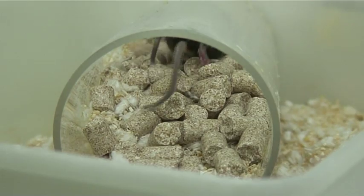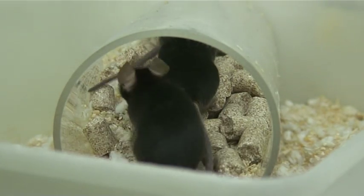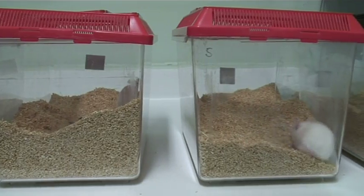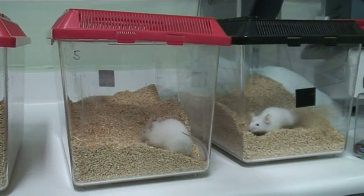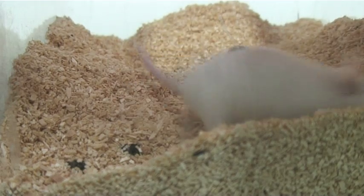These normal mice seem to be enjoying themselves emptying the tube. In the marble experiment, the mice are not burying the marbles on purpose — the marbles just get submerged as the mice dig about.